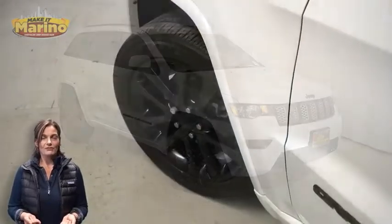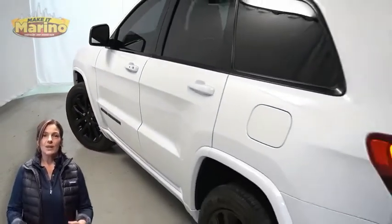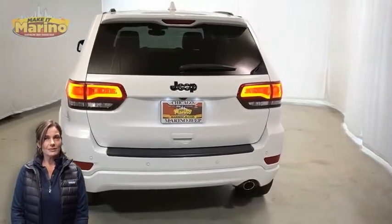Front fog lamps, 20-inch aluminum wheels, blind spot and cross path detection, black daylight opening moldings, and black lens tail lamps.